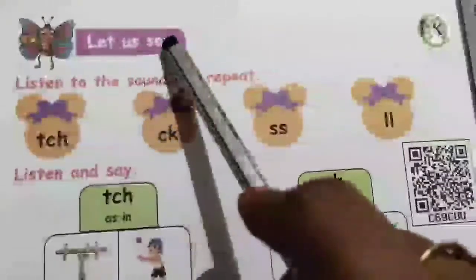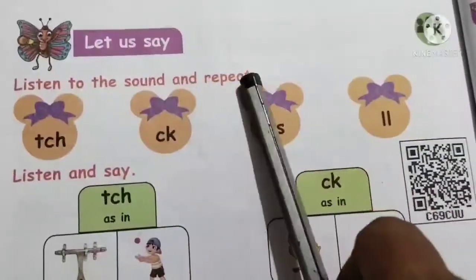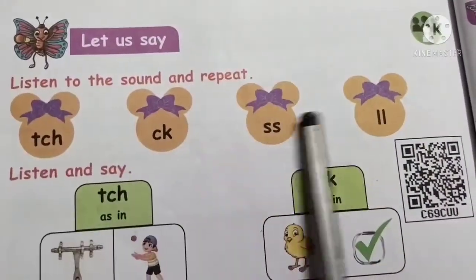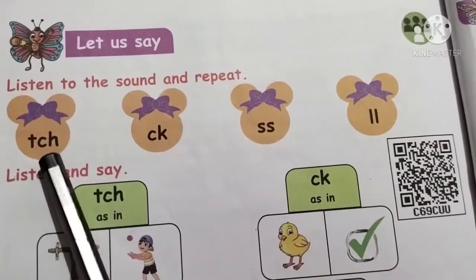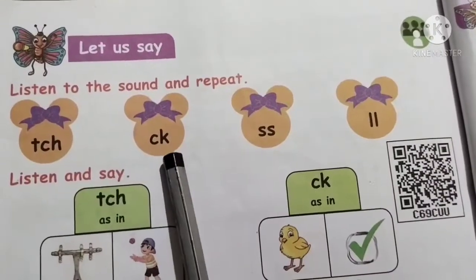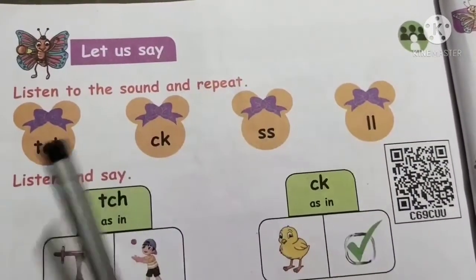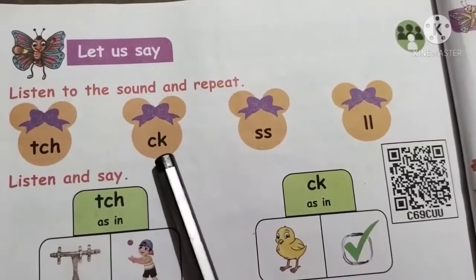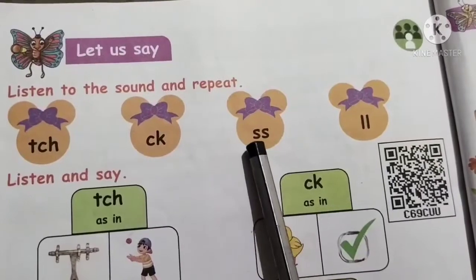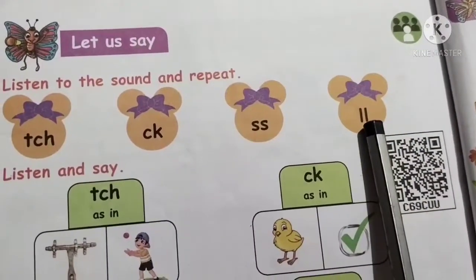Let us listen to the sound and repeat. Now there are four sounds — we will pronounce itch, ill, and is. Ch — itch, ck — ick, yes — is, ll — ill.